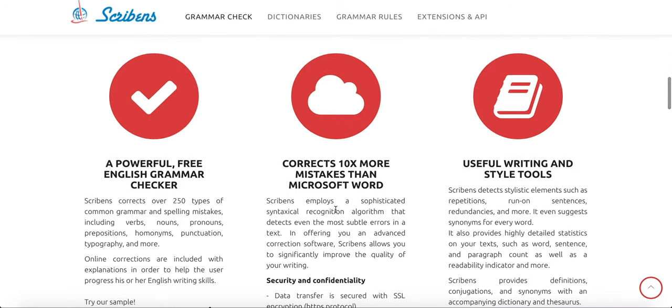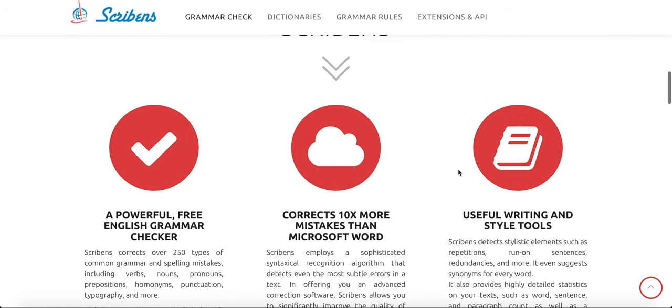Scrolling down, you can see what Scribbins has to offer. Not only does this give you writing tools, but it also gives you styling tips and tools to go along with it.